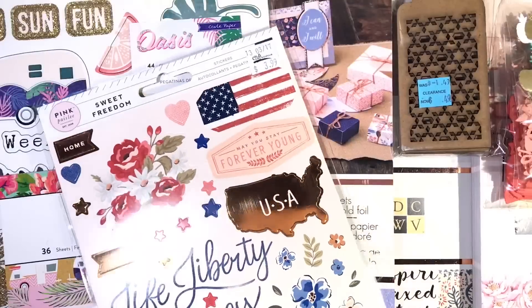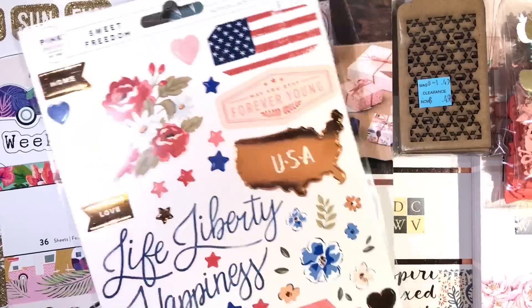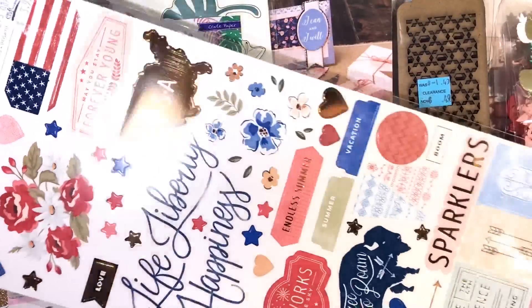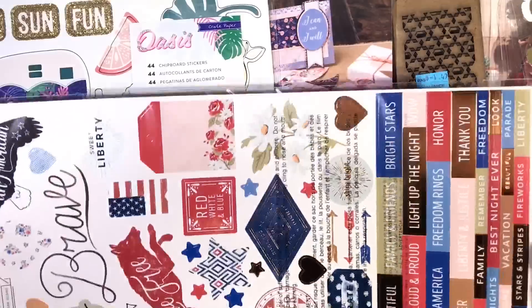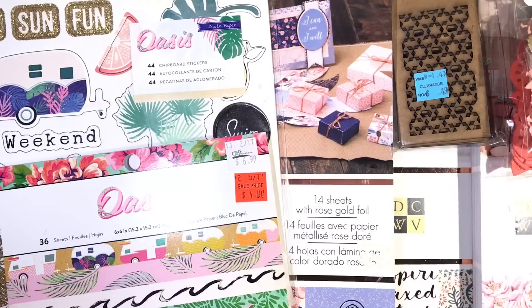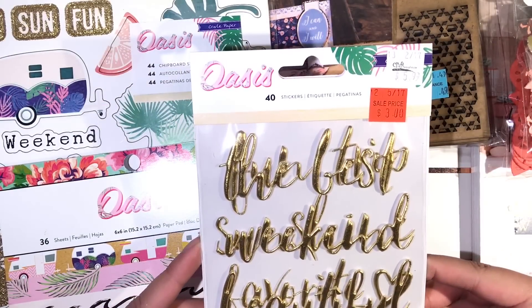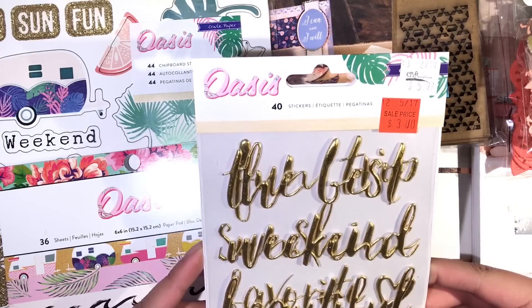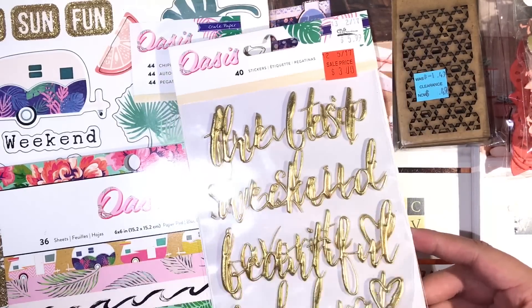They also had these stickers on clearance as well, which is the Sweet Freedom collection by Pink Paisley. This has rose gold on it — I think this was really pretty. Here is another embellishment from the Oasis collection. These are some puffy stickers and I think these are really pretty. I like the script.